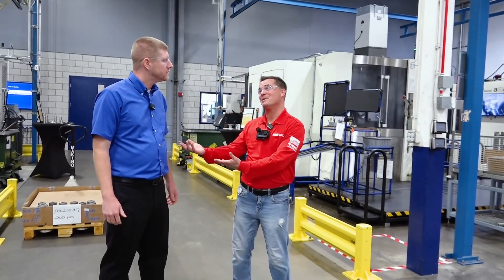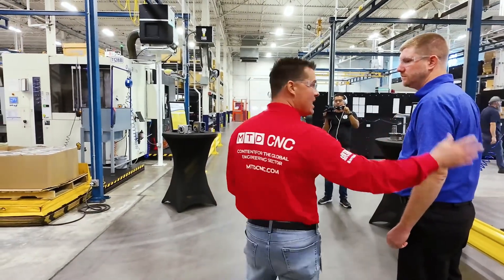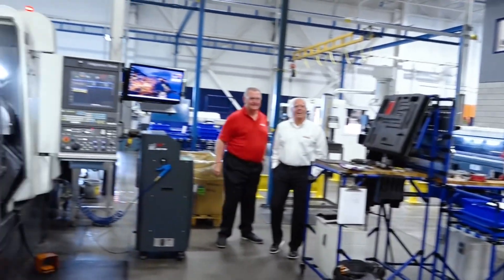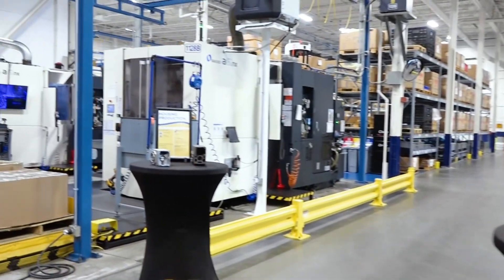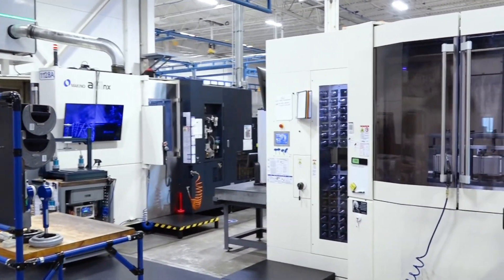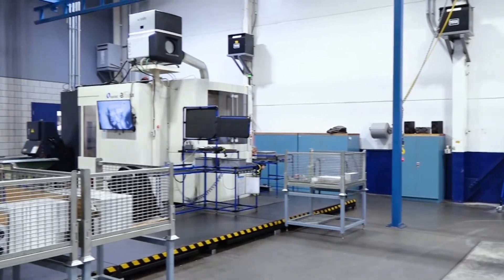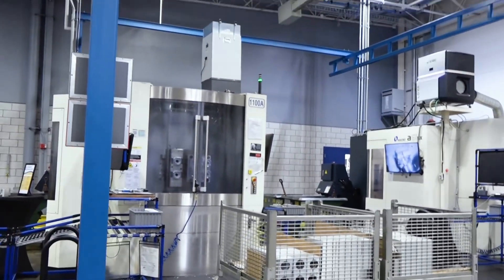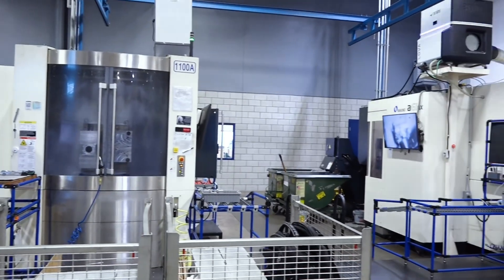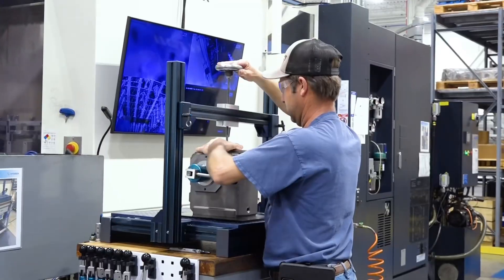Thank you for being a leader in apprenticeships — as a German company, we need more apprenticeships in the US. To my right I see Nakamura Tomei, I see Hainbuch representatives here, and on the left I see Makinos. As I walk through your shop, that's the majority of what I'm seeing. Why the investment in these Japanese machines? Precision, accuracy, quality — these machines just run with very minimal issues and very little downtime. The part quality they produce is incredible, and we have to have that — our customers demand it. We are known in the industry as the most precise, toughest gearbox on the market, so we have to have good equipment to produce those kinds of parts.